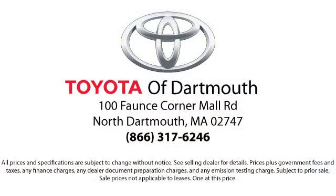You'll see why Toyota of Dartmouth has been the South Coast's dealer of choice for over 17 years. At Toyota of Dartmouth, we have the Price Promise, which ensures our customers get the right vehicle at the right price.